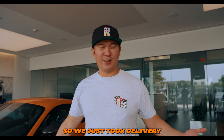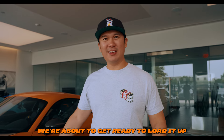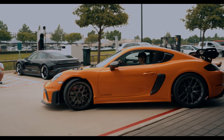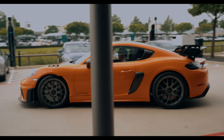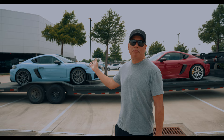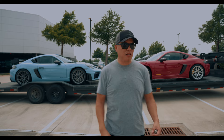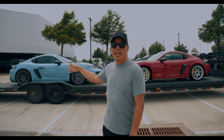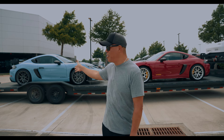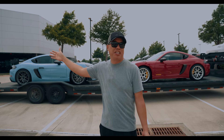So we just took delivery of our GT4 RSs — pretty amazing — and we're about to get ready, load them up, and bring them home. Loading up Ulrich's Gulf Blue GT4 RS and also my Ruby Star. John's inside getting his car ready. Unfortunately we couldn't fit his on the end of the trailer or it would be hanging off while we're driving back to Houston.